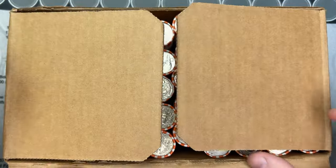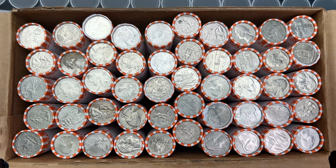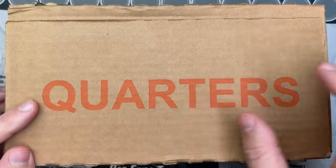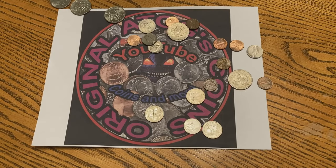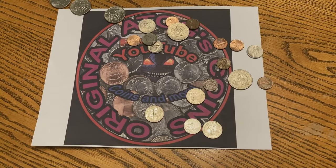It's time to hunt some quarters. I've got a box of circulated quarters here and they are screaming at me to hunt through them, hopefully find something really cool inside. So let's get into these and see what's hiding inside.